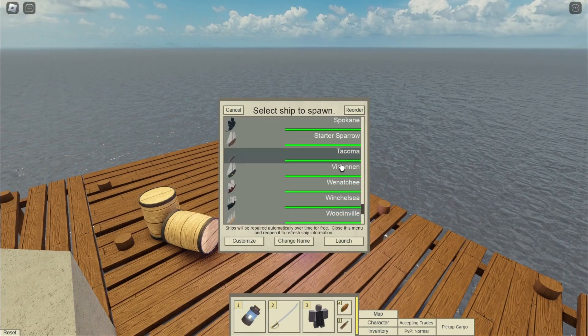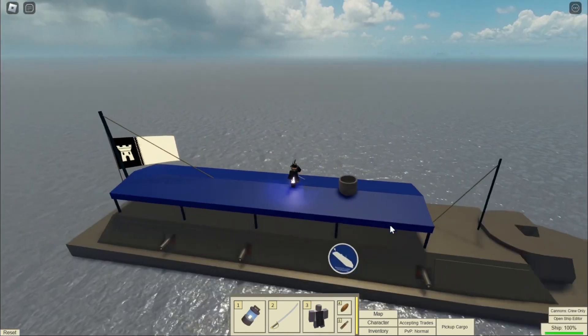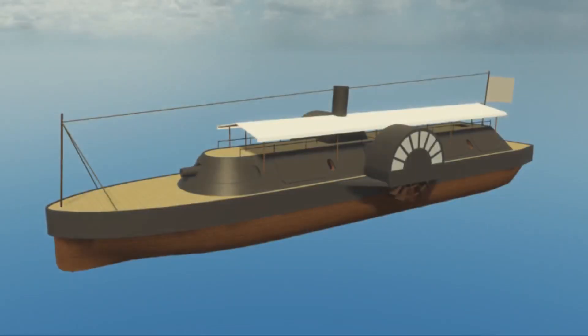So this week's dev blog is about remodels, and the first ship getting a remodel is the Neptune. I must say, the remodeled Neptune looks pretty insane. Here we see it's getting a set of paddle wheels, and the turret looks like it's getting a new model.